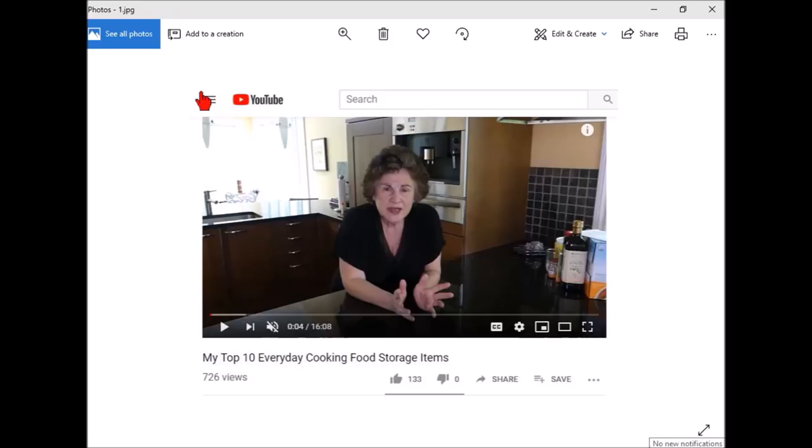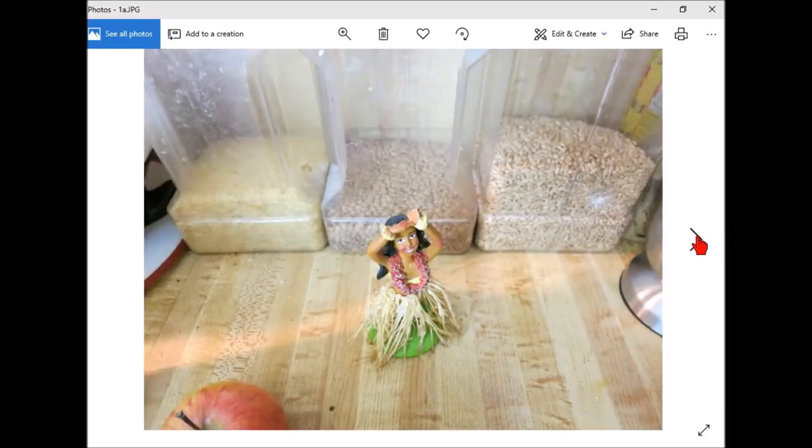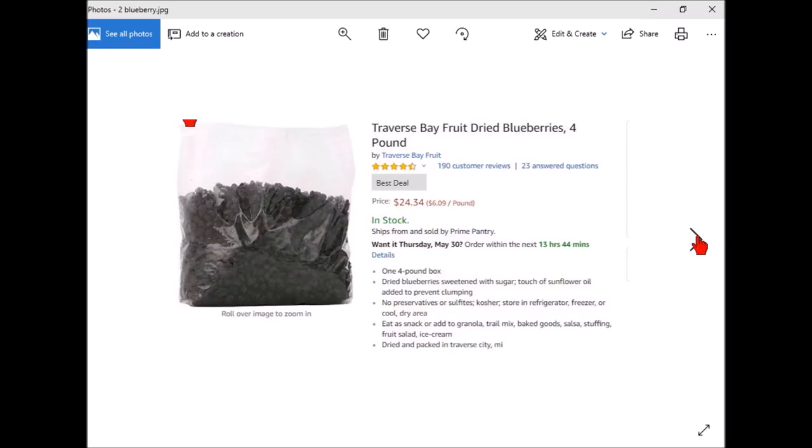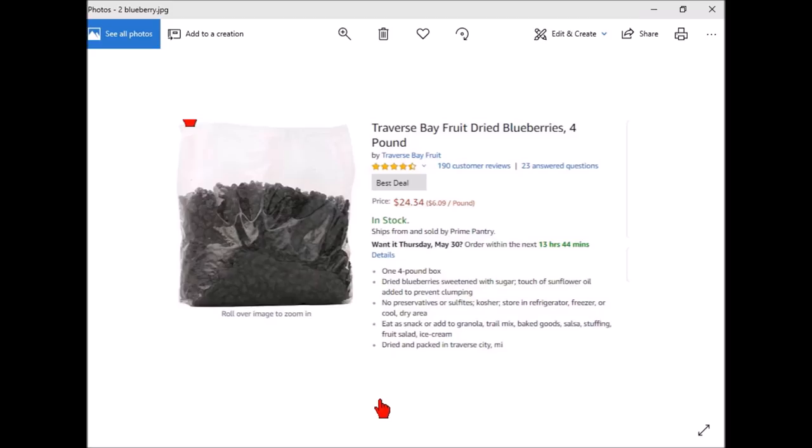When people think about food storage, they usually think about beans and rice. These items are a little different — they're mostly things that help you survive a little bit better than beans and rice. So this is what people normally think of: rice, beans, and wheat. But I'm talking about blueberries. You can get four pounds of dried blueberries from Traverse Bay. I've tried different fruits from them — the cherries aren't that good, some of the other ones aren't — but the blueberries, if you soak them in liquid overnight, they plump up and they're very good in cooking.